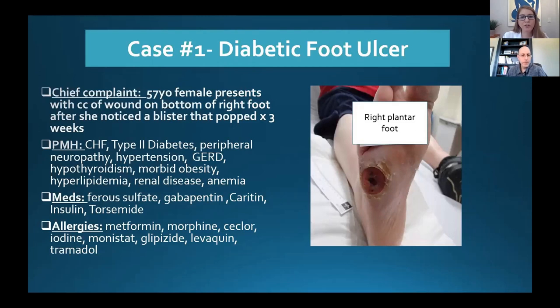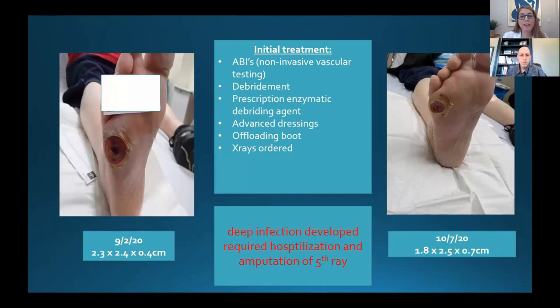The first case is a 57-year-old female who presented with a right plantar fifth metatarsal wound that had been present about three months. She stated it started after a blister popped — a pretty common presentation of diabetic neuropathic wounds. The smallest amount of friction or microtrauma to the skin can cause ulcerations without the patient being aware, because they're neuropathic. Her past medical history included the comorbidities very common in the wound care population. On day one, a full workup was performed. Initial treatment included ABIs — non-invasive vascular testing — which were surprisingly normal. She wasn't a smoker and was on the younger side from a diabetic standpoint, and her wound looked pretty granular, so suspicion for PAD was low.